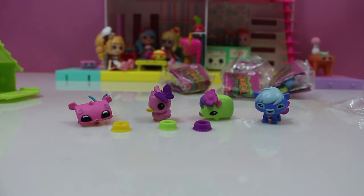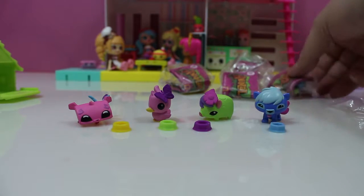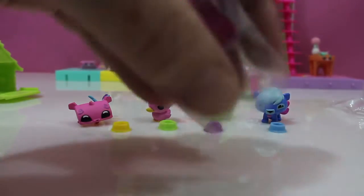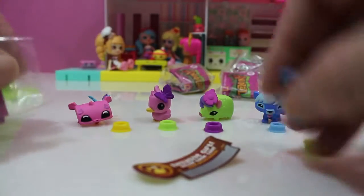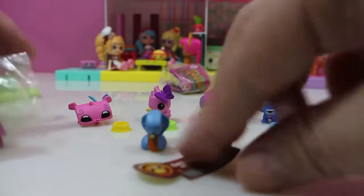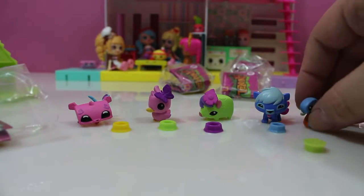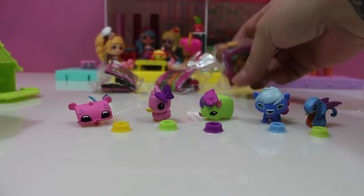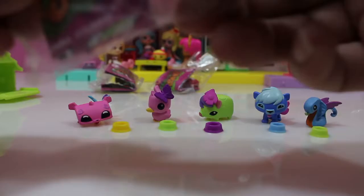That is one of my favorites! Alright, we got four more. Okay, got a blue snake — and oh, that's a rat!